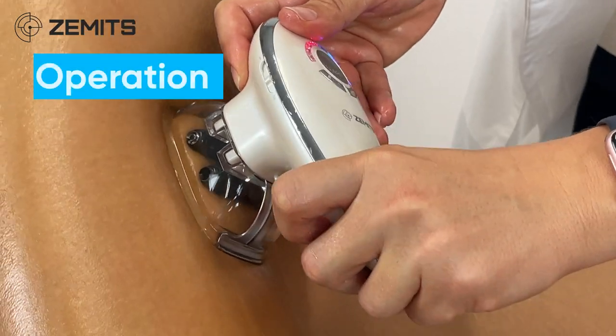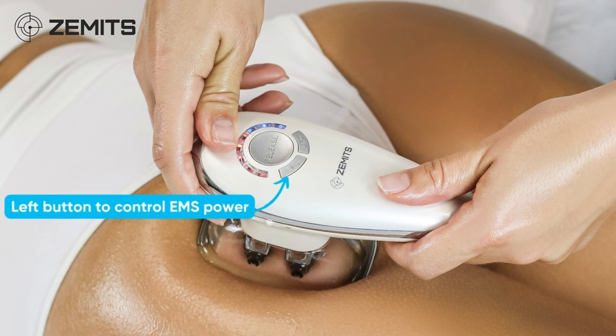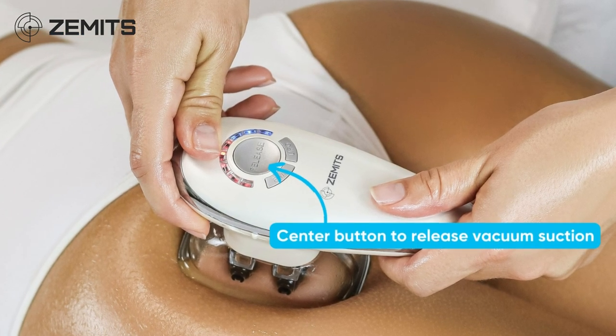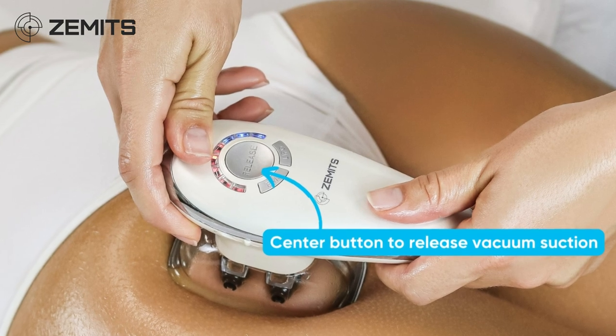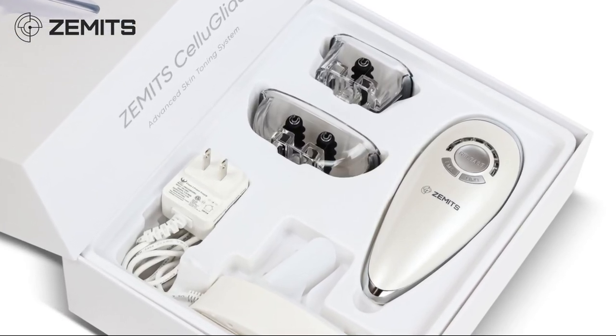Operation. The user-friendly operating system has only three buttons: the left button to control EMS power, the right button to control vacuum intensity, and the center button to release vacuum suction. The system comes with two interchangeable heads to provide treatments on various areas of the body.